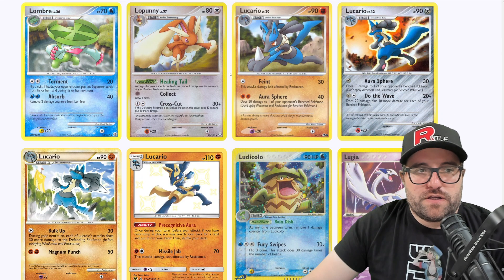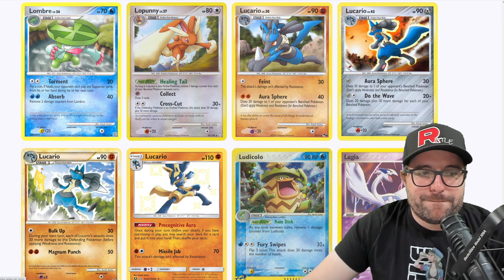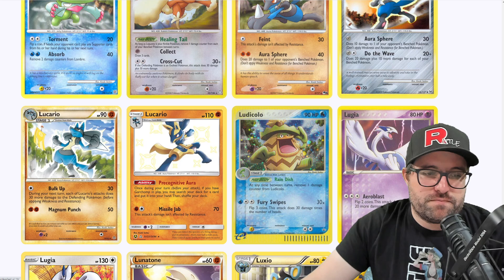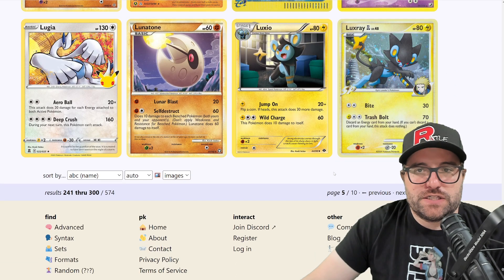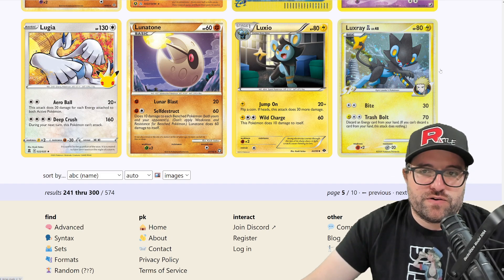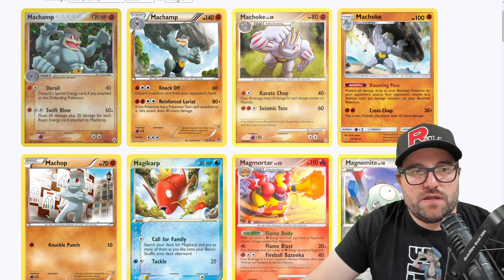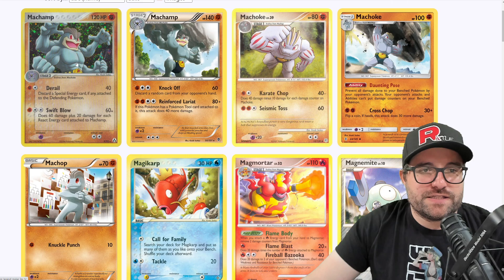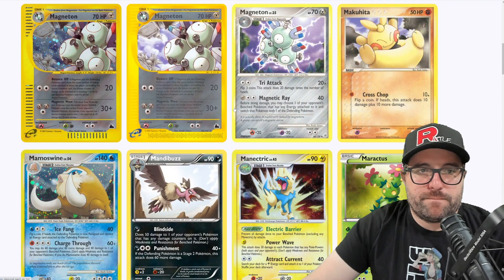Lopunny — shout out to PFM, the Lopunny master. We got a few Lucarios, including the Baby Shiny. If I had to pick my favorite, it's probably going to be this one with the Bulk Up — it looks like it's using Bulk Up. Very cool, from Unleashed. We got the Luxray GL — I love these. Anything with the trainer or gym leader that owns the Pokemon is really cool, it adds a nice little imagination aspect. Love this Machamp. I feel like this is lacking a little bit of that line work — it has the shading but not the lines, and the lines just do it for me.